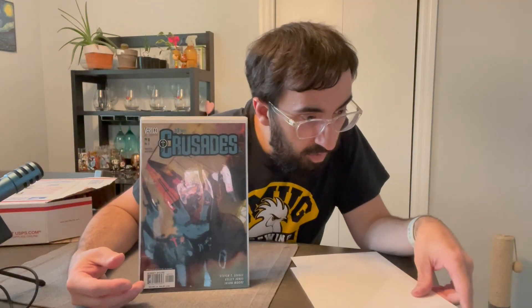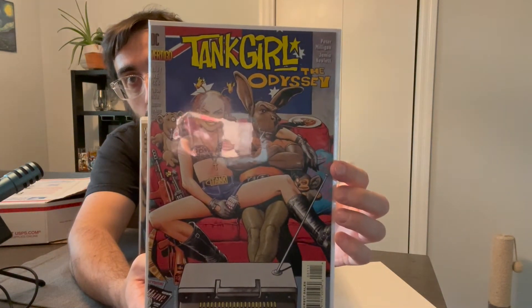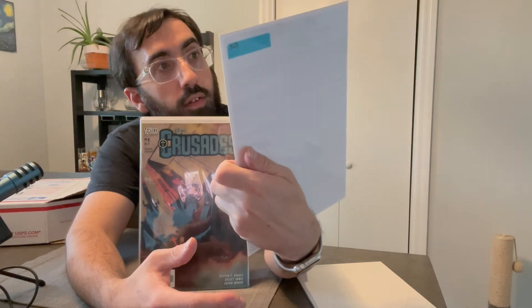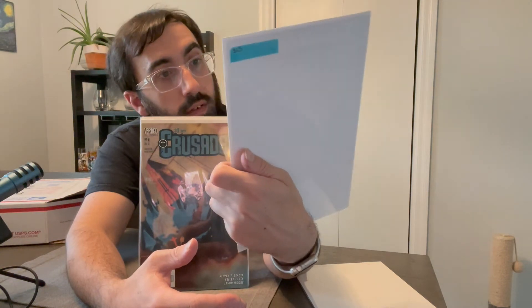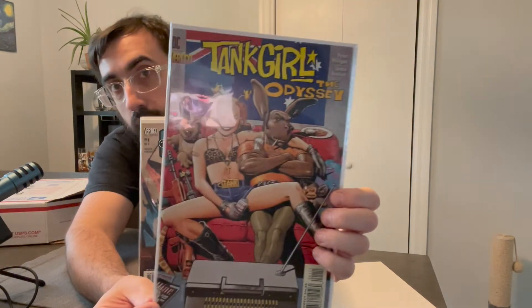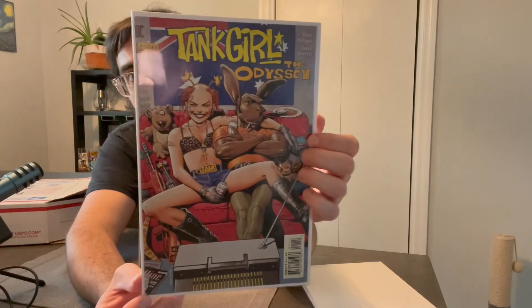Next one says $15 on the back. We got another DC Vertigo — Tank Girl: The Odyssey, number one. It's a strange looking cover with a gorilla. I've heard of Tank Girl but never read or seen any of the books.